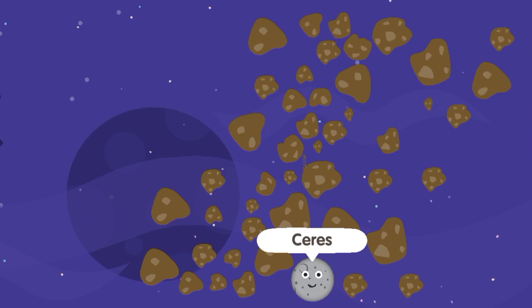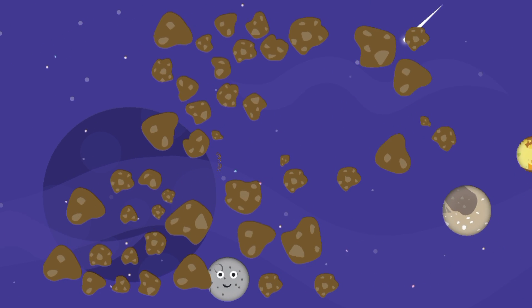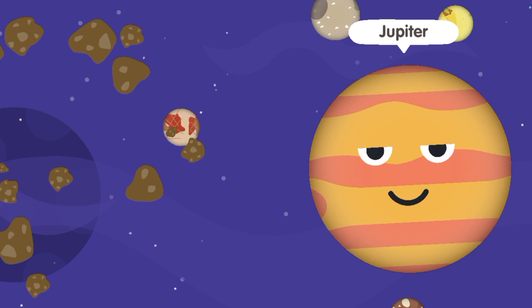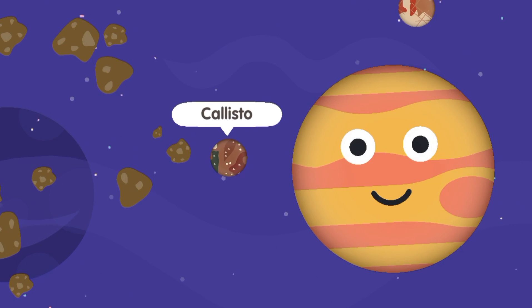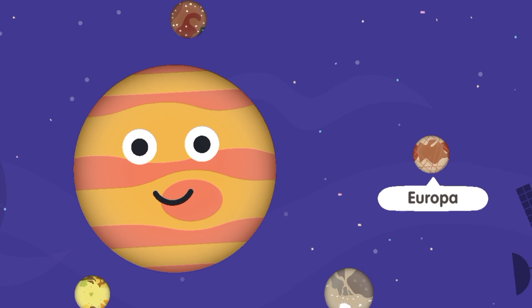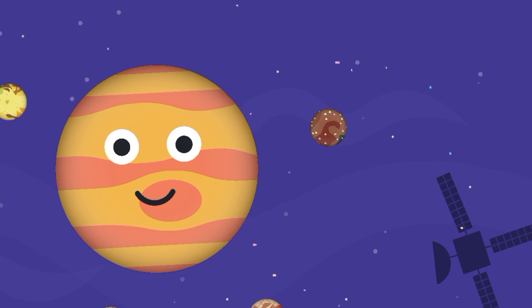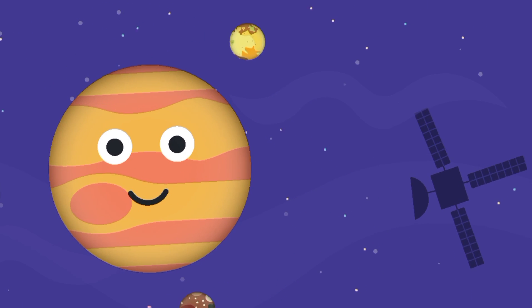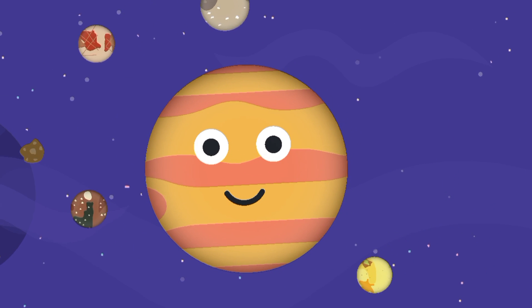Ceres, Ganymede, Jupiter, Io, Callisto, Ganymede, Europa, Io, Ganymede, Europa, Callisto.